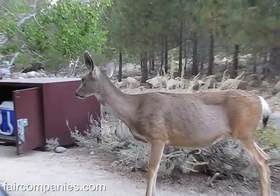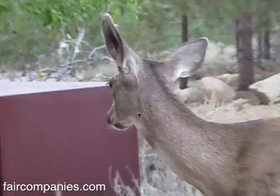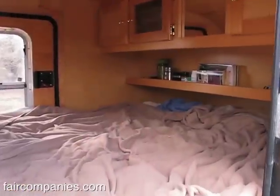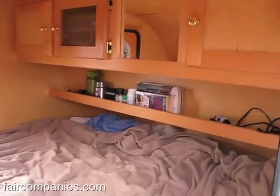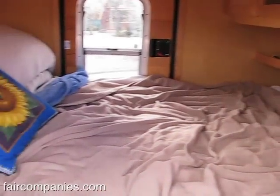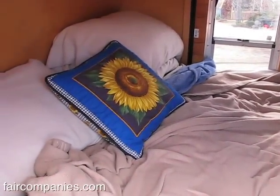I've never seen a full-grown deer this close outside of a petting zoo or something. Some tiny houses I've been in feel very comfortable — almost like a hug — but other ones I feel totally claustrophobic in.